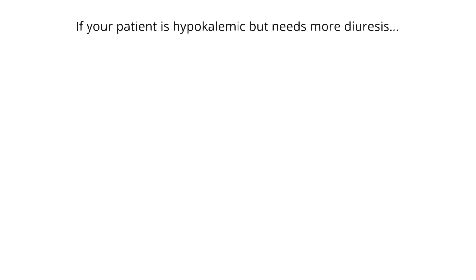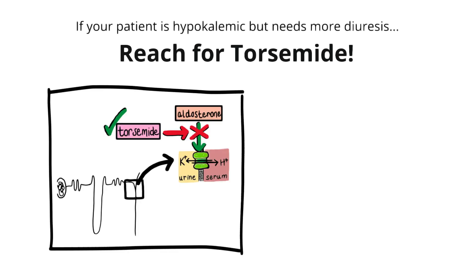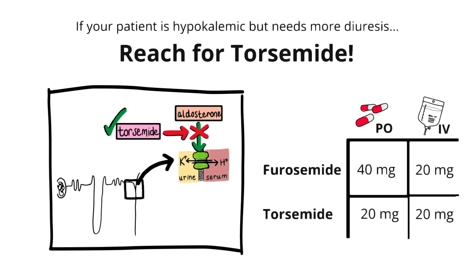If your patient is hypokalemic and is going to need more diuresis, consider switching from furosemide to torsemide. Torsemide partially acts as an aldosterone antagonist, so it allows you to get rid of that excess volume while minimizing the loss of potassium in the urine. It's also easy to transition patients from IV to PO torsemide when they're getting ready for discharge, because the dose conversion is one-to-one.